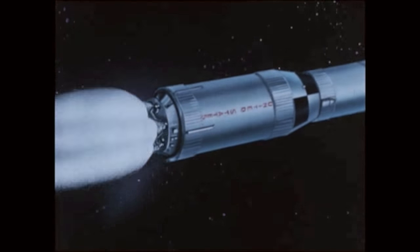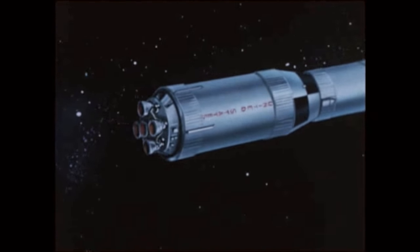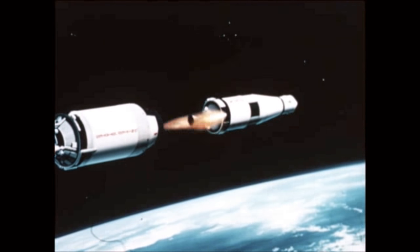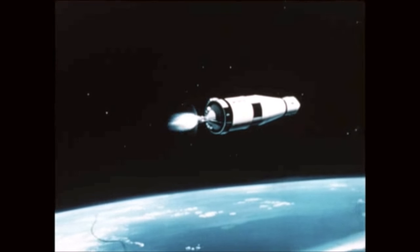S-II center J-2 engine cut off came at 7 minutes 40 seconds into the flight, with S-II outboard engines cut off at 9 minutes 8 seconds. Separation of the S-II and S-IVB stages occurred at 9 minutes 9 seconds, and S-IVB ignition two-tenths of a second later.